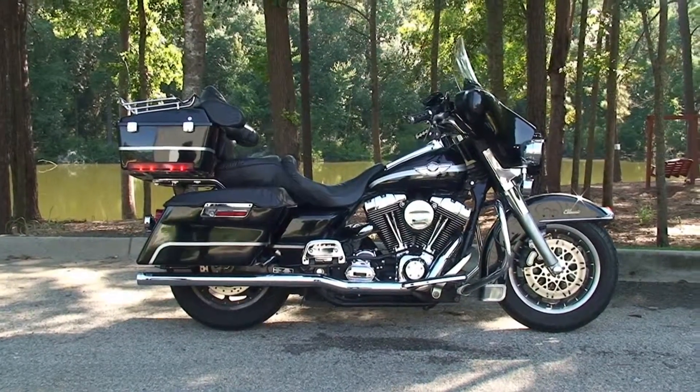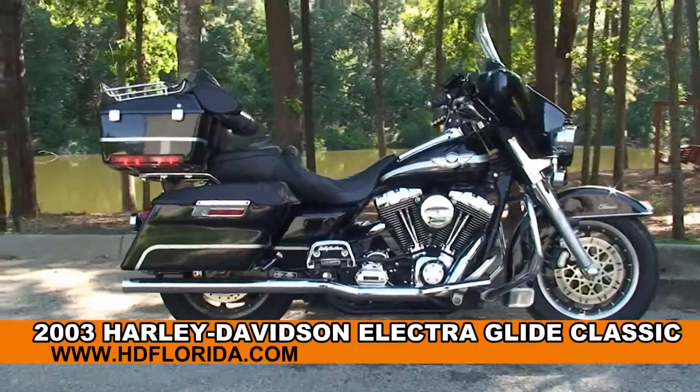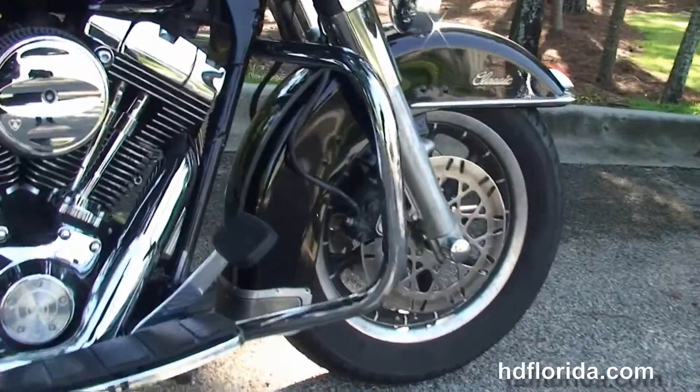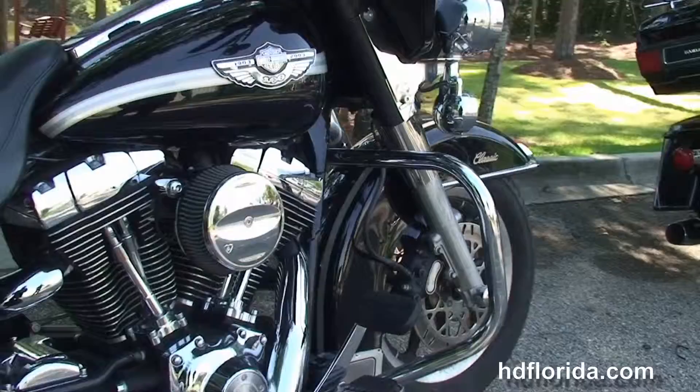Welcome everyone to the world-famous Tallahassee Harley-Davidson. Today I've got for you a slick used 2003 Electra Glide Classic. This bike starts out front with the 9-spoke mag wheels, the upgraded polished rotors, moving back to the chrome engine guard.